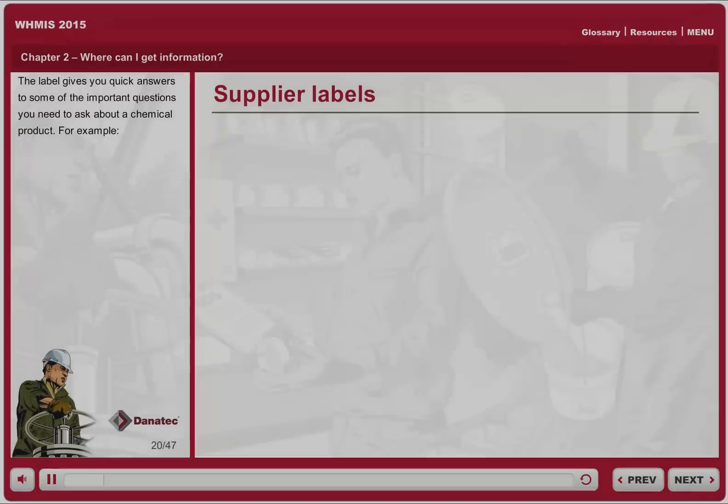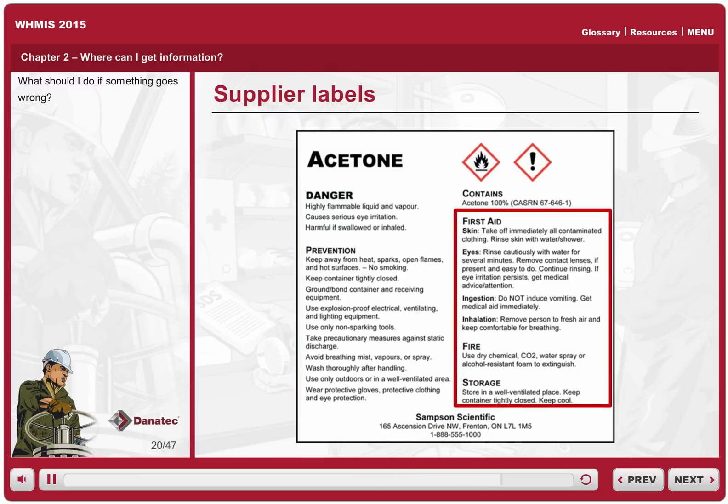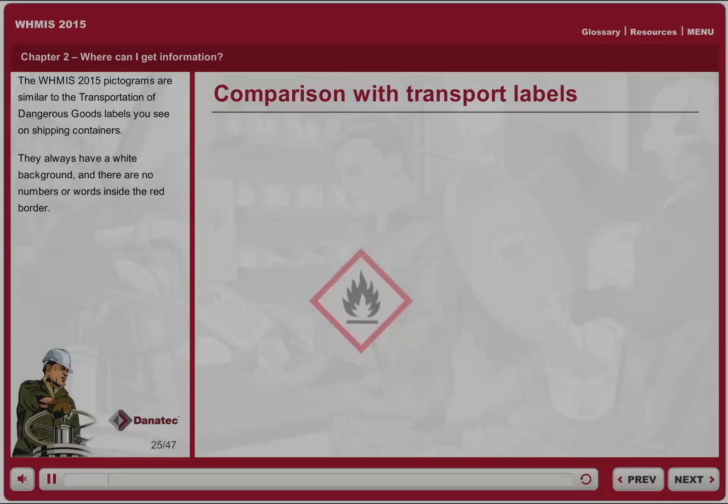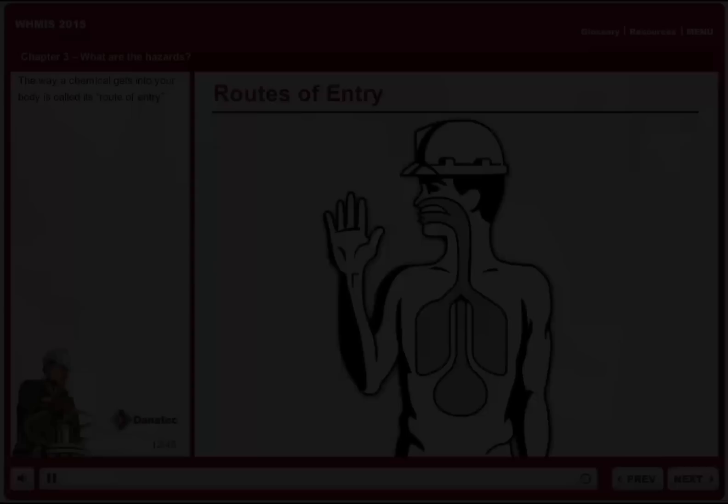The label gives you quick answers to some of the important questions you need to ask about a chemical product — for example, what are the hazards, how can I use it safely, and what should I do if something goes wrong? The WHMIS 2015 pictograms are similar to the transportation of dangerous goods labels you see on shipping containers. They always have a white background and there are no numbers or words inside the red border.